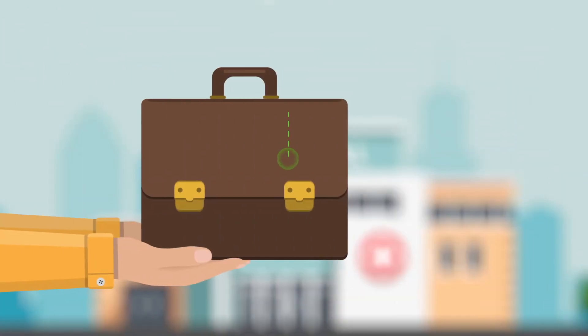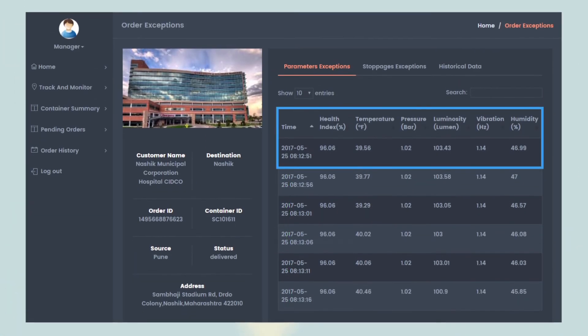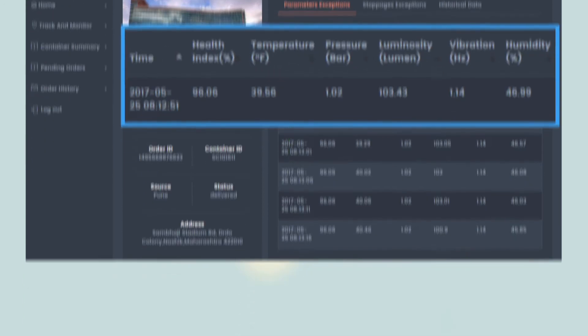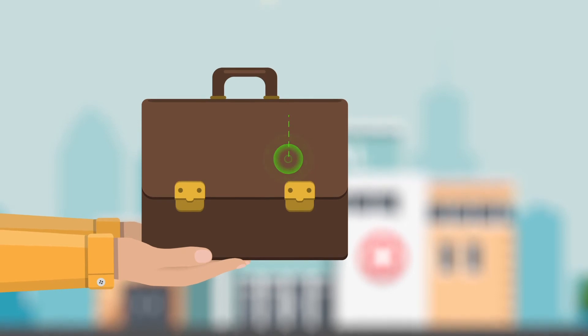At the time of delivery, he can also arrive at the health index derived from comparing parameters collected from the sensors at the time of the shipment and at the time of the delivery.